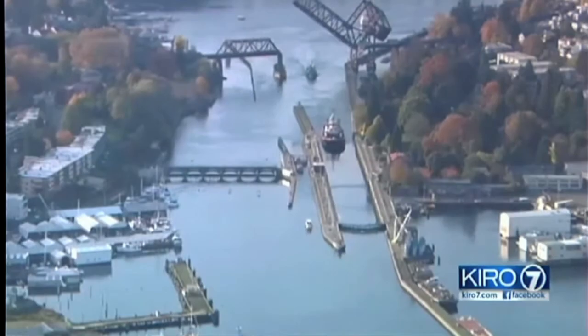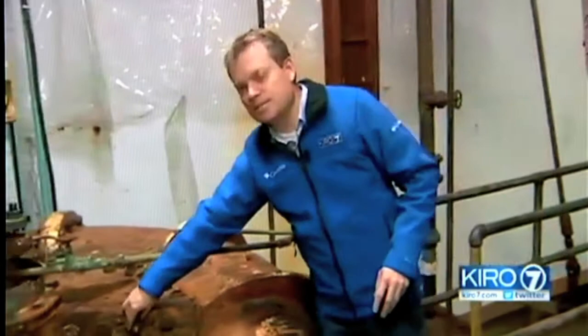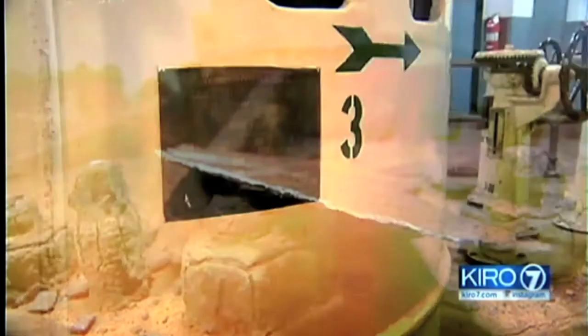McGowan took us deep into a pumping plant, long past its prime. You can see this pipe was built in 1915 — 100 years ago. And here, 50 feet below the lake level, there is a lot of corrosion. Some of this metal simply flakes right off. The inside of it, of course, is much worse.